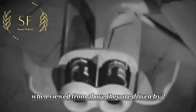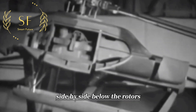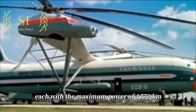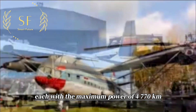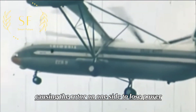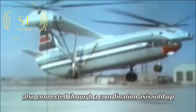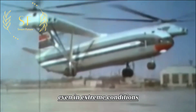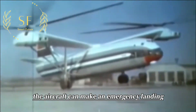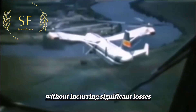They are driven by two D-25VF shaft engines placed side by side below the rotors, each with a maximum power of 4,770 kW, to prevent loss of power in one engine causing the rotor on one side to lose power. The power on both sides is also connected through a coordination axis so that even in extreme conditions, the aircraft can make an emergency landing with single-engine power without incurring significant losses.